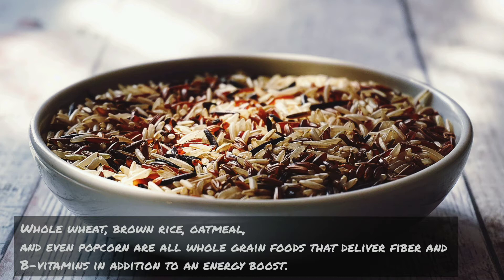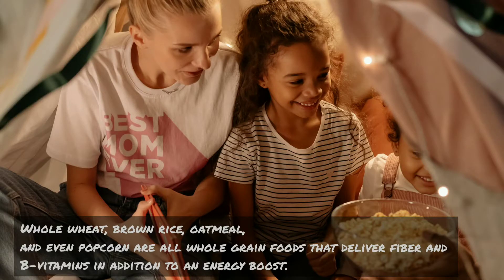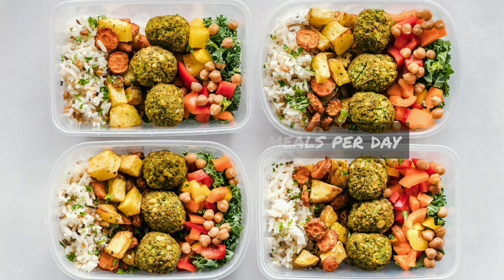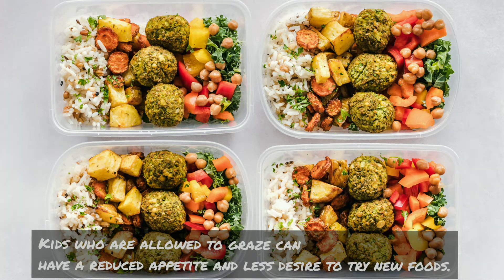Five: choose whole grains. Whole wheat, brown rice, oatmeal, and even popcorn are all whole grain foods that deliver fiber and B vitamins, in addition to an energy boost.